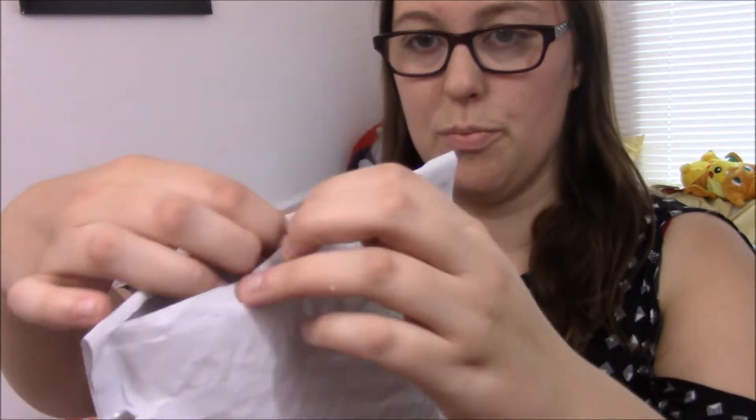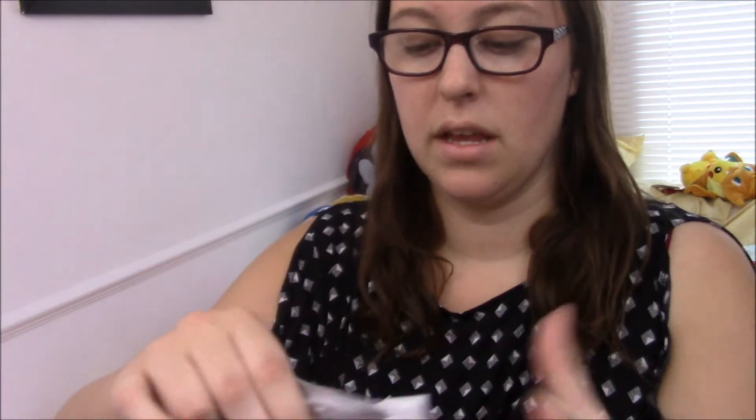The squishies I'm referring to are in this package, so let's go ahead and open it up. There was a small rip because I didn't know what size the squishies were — it seemed small and I kind of peeked — but let's take them out.